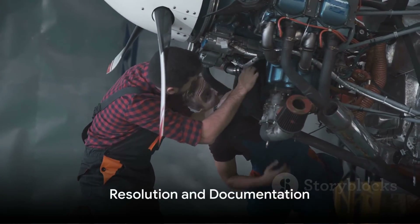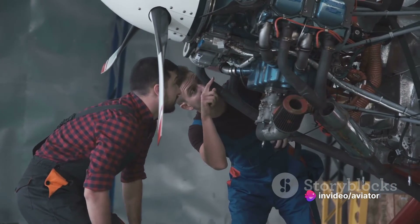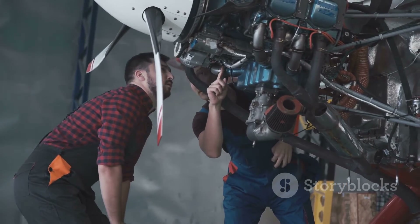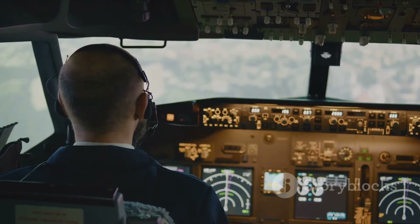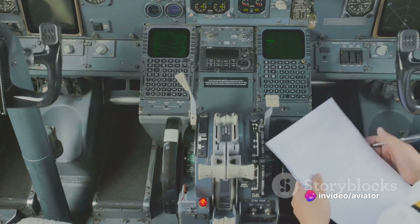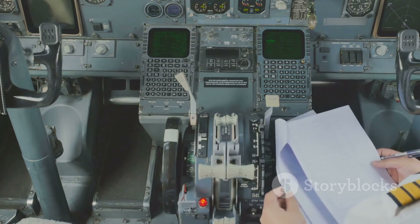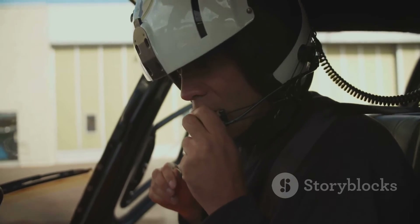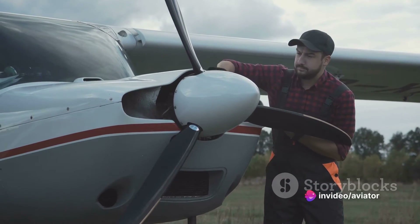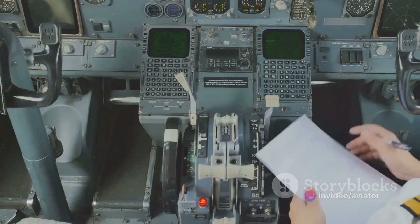Once the problem has been isolated, it's time for resolution and documentation. In the resolution phase, it's all about repairing or replacing the faulty parts — this is where all that preparation, identification, and diagnosis pays off. The faulty component is removed, replaced, or repaired, and then it's time for the all-important system functionality check. Just replacing a part isn't enough; the integrity of the entire system needs to be verified by conducting functional tests to ensure that the system is operating as intended. It's a bit like solving a puzzle and then double-checking that all the pieces fit together perfectly.